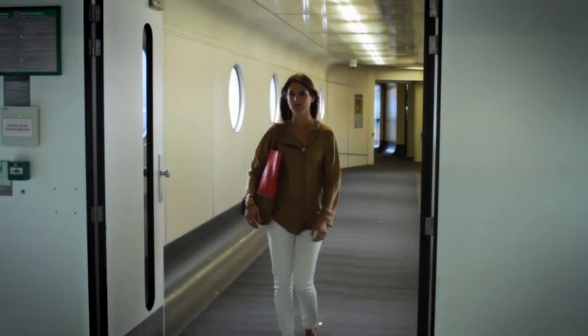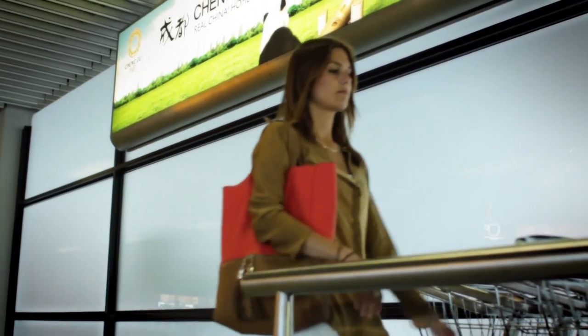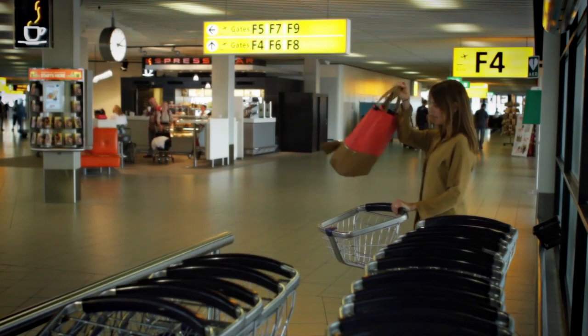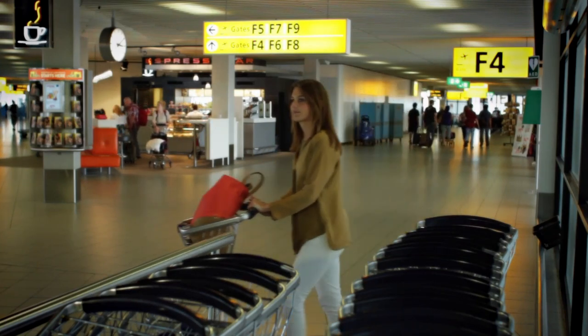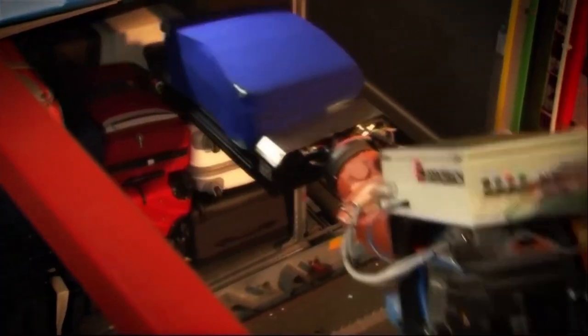The following information is relevant when Amsterdam is not your final destination and when you will be flying from Schiphol to another destination. As a rule it is not necessary for transfer passengers to reclaim their baggage. It will automatically be loaded onto your connecting flight.